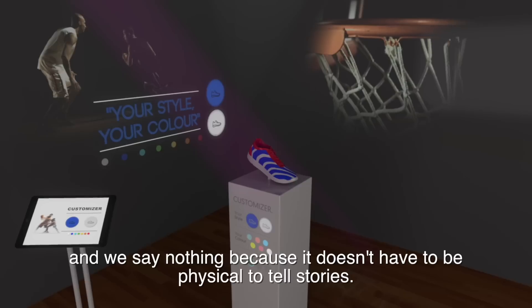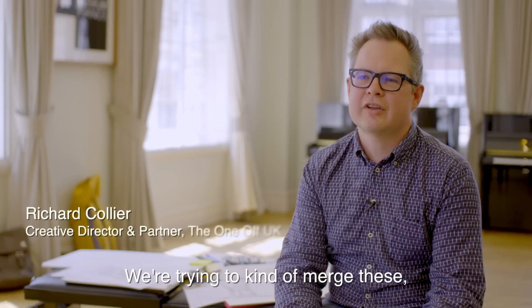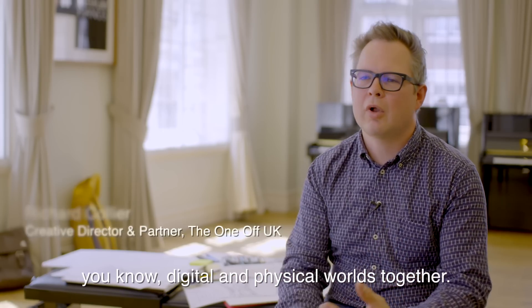This product would really showcase how you could fill a space with nothing. And we say nothing because it doesn't have to be physical to tell stories. We're trying to merge these digital and physical worlds together.